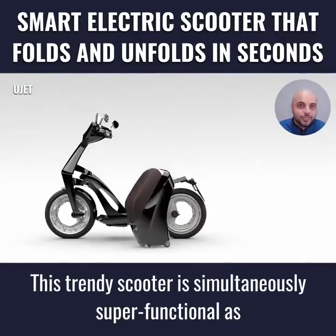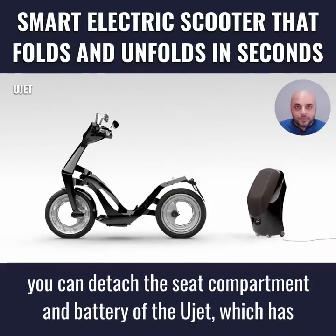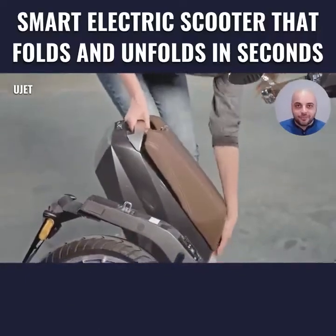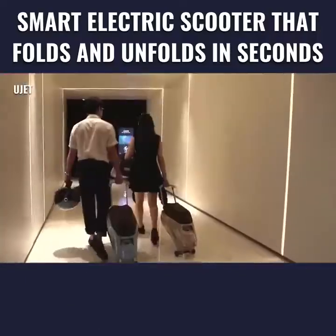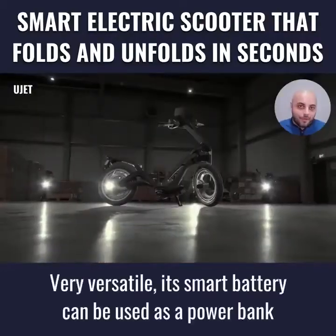This trendy scooter is simultaneously super-functional, as you can detach the seat compartment and battery, which has wheels so you can easily transport it for charging.